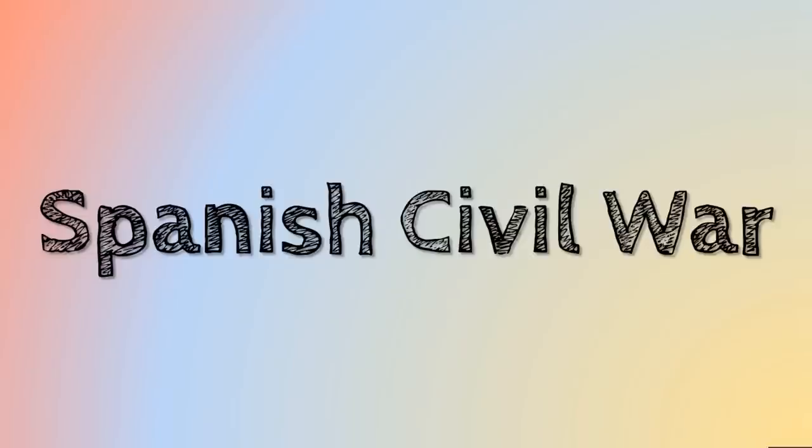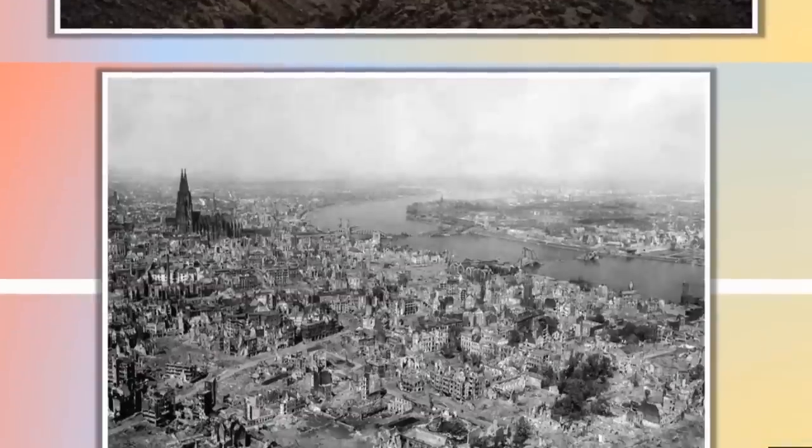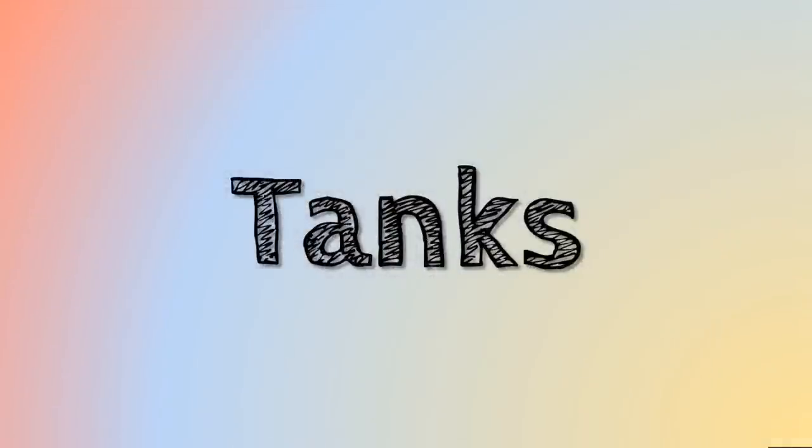The Spanish Civil War is an interesting conflict because in many ways it's the first real war fought in Western Europe between the First World War and the Second World War. Today I'd like to look at tanks during the Spanish Civil War.